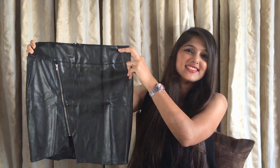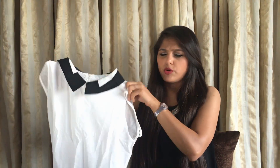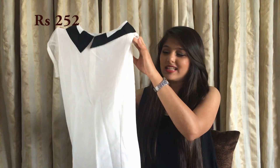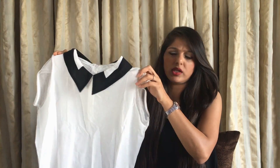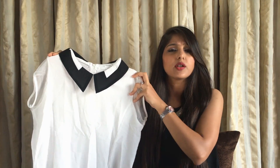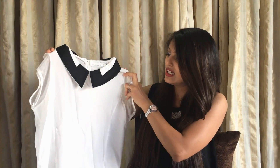Moving on, this next one is for around 250 rupees. Please pardon the wrinkled fabric — I've already worn this once. It's a pretty decent quality. I wore this at work tucked in with black trousers and it really looked nice. I got some compliments, to be honest, so yeah that's a really nice one.